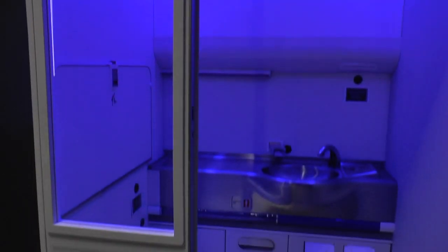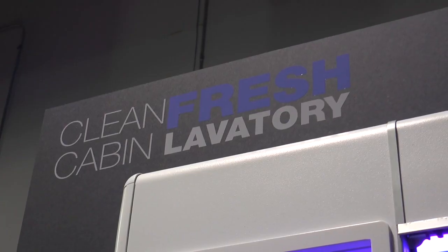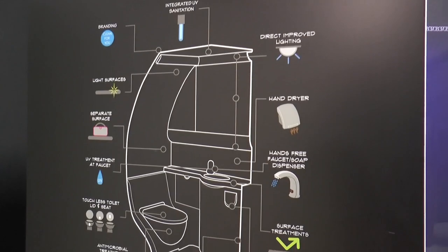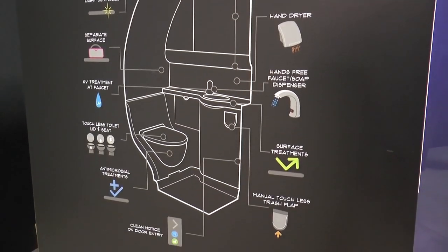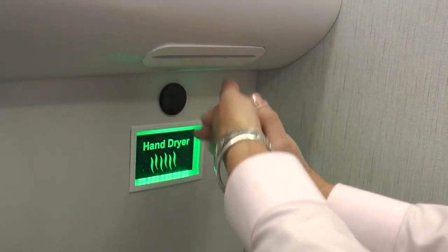We wanted to make it more pleasing and inviting and also just help with the health and well-being of our customers. Using a new ultraviolet technology, the lavatory is automatically sanitized after each use. What we really wanted to do was take it and bring it up to date, and now some of the technologies are mature enough that we can actually integrate it into this new concept. Customer-focused innovation, designed and developed by Boeing.